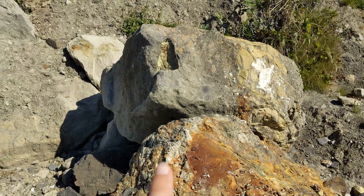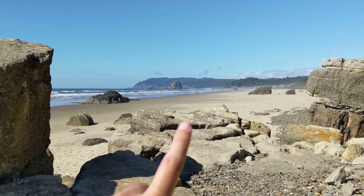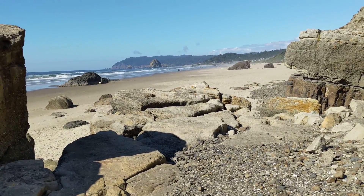Where I am right now, this rock is about a half-hour walk south of Haystack Rock, right up there, and Ecola Park is in the distance along the Oregon coast.